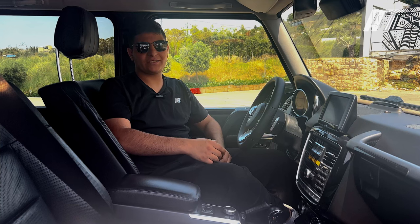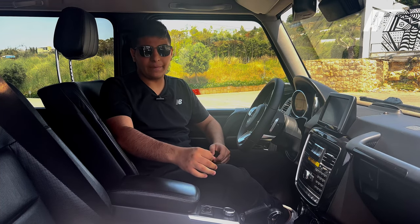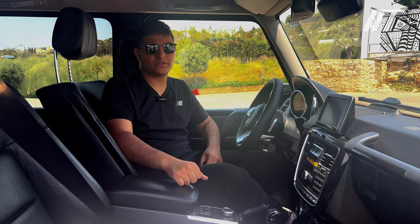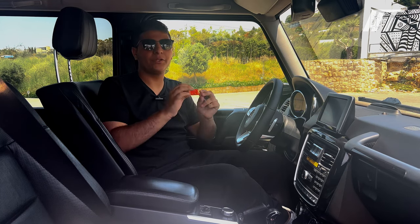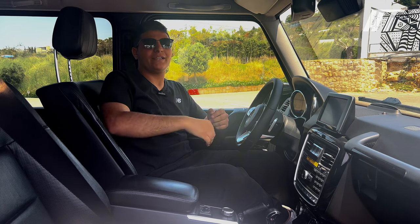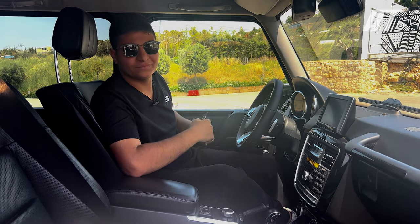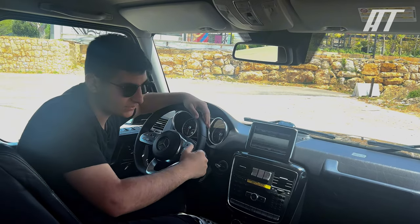The G-Class's interior is just as luxurious as the exterior. The cabin is spacious and comfortable with plenty of room for four adults. The seats are supportive and well cushioned, and the materials used throughout the cabin are top-notch. The G-Class also comes standard with a variety of features such as a panoramic sunroof, heated and cooled seats, and a Burmester sound system.